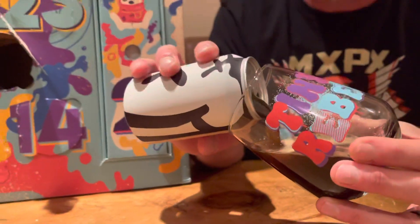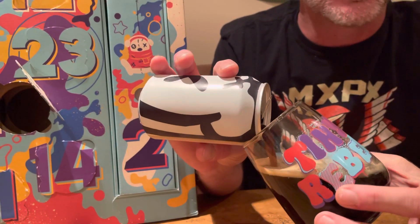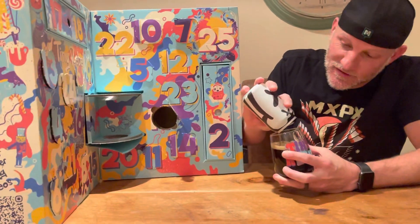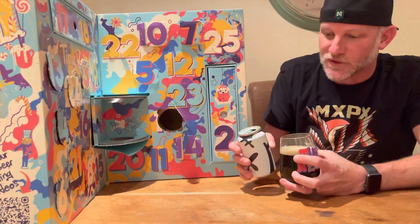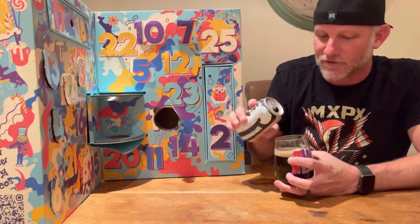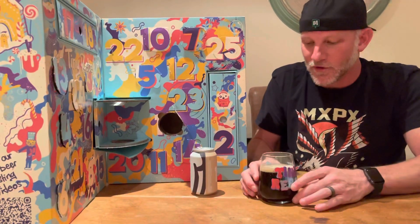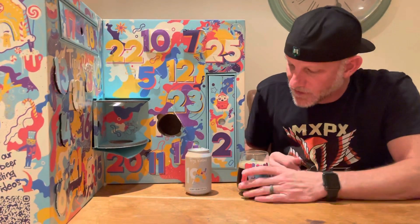The temperatures have gone up outside, which is actually really nice. So in the garage the box has not been at freezing all day long, which is perfect for a stout. It's definitely a little bit warmer than what the rest of them have been, which is probably a good thing actually.